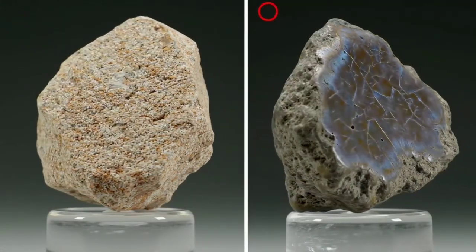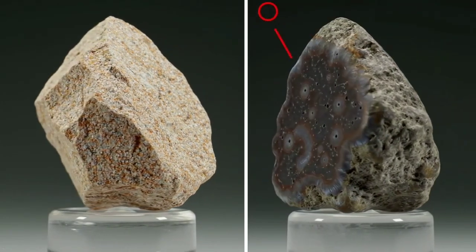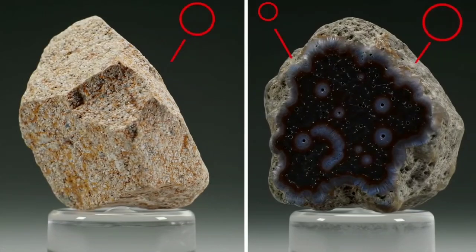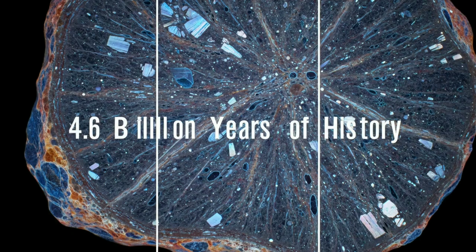It can sometimes be difficult to distinguish a meteorite from a regular Earth rock by appearance alone. However, in some regions it is easier to tell the difference. For example, in desert areas, meteorites tend to have a darker colour, and in snowy regions, their contrast with the white background makes them easier to spot.